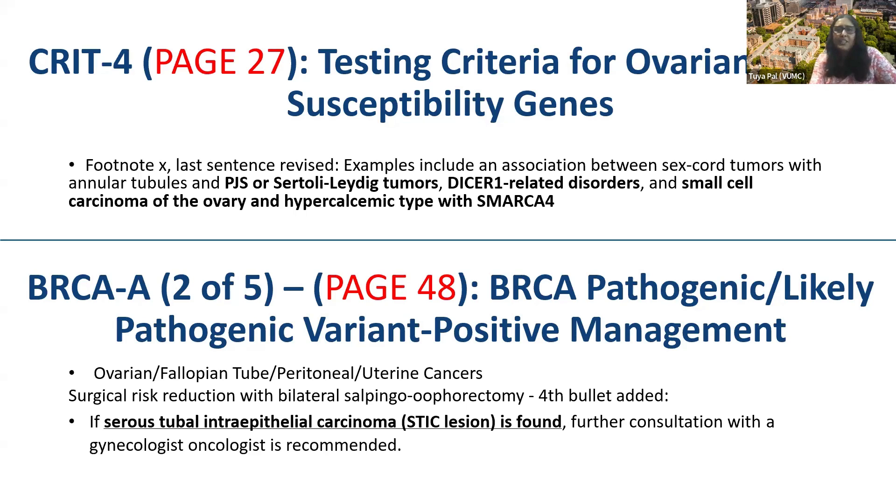Some other changes related to ovarian cancer: we added a footnote to include some of the other types of ovarian cancer that can be seen in other gene mutation carriers. On page 48, in the BRCA pathogenic/likely pathogenic variant positive management section, we put in a statement that if a serous tubal intraepithelial carcinoma, or STIC lesion, is found, consultation with a gynecologic oncologist would be important.